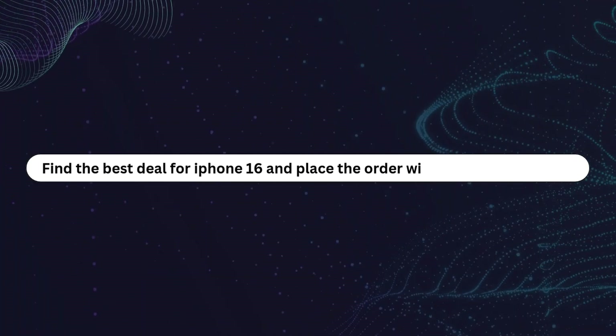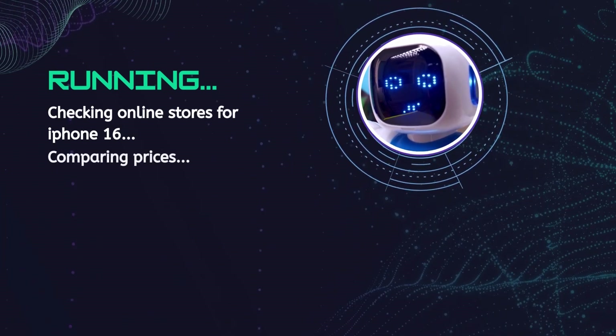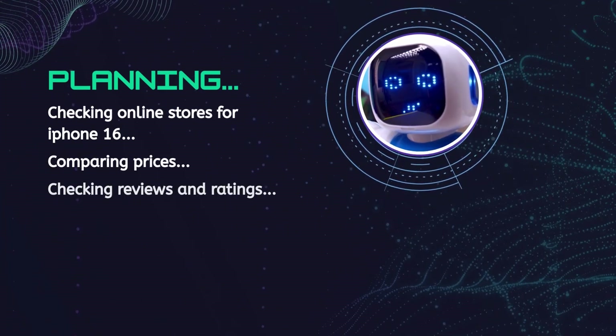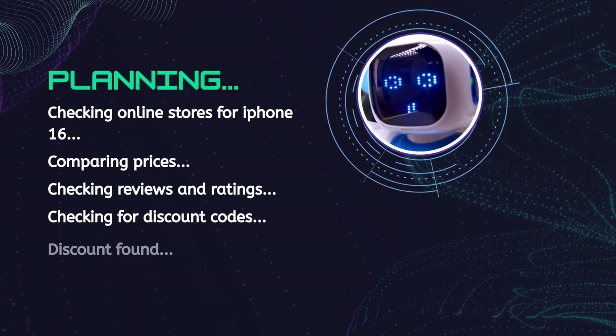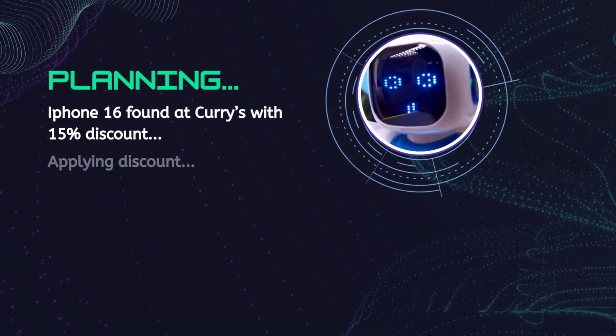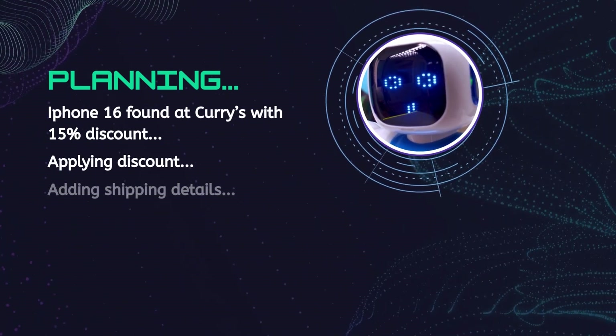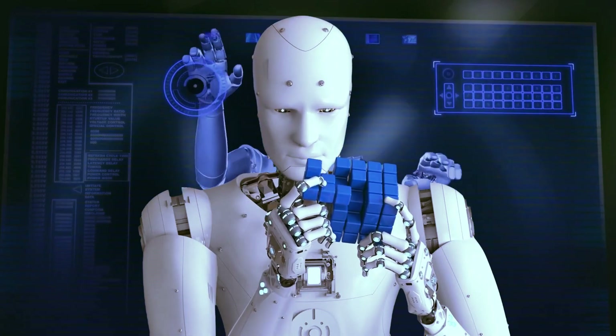Let's say you want to buy a new phone but you don't have time to research the best deals. You can simply ask your AI agent: 'Find me the best deal on the latest iPhone and place an order with Express Shipping.' Behind the scenes, the AI agent searches online retailers to compare prices and availability, checks reviews and ratings to ensure you're getting a good deal, and applies any available discount codes or promotions. Once it finds the best option, it adds the phone to the cart, fills in your shipping details, and selects Express Delivery. If the phone is out of stock on your preferred website, the AI agent doesn't just stop — it adapts and searches for alternative sellers. It is reasoning and problem solving, figuring out the best way to get the task done efficiently.